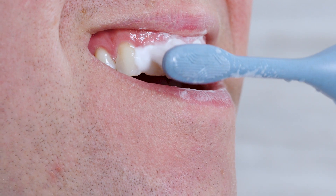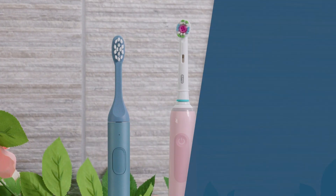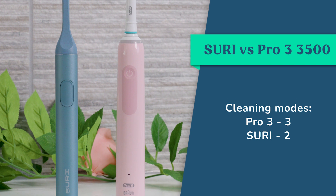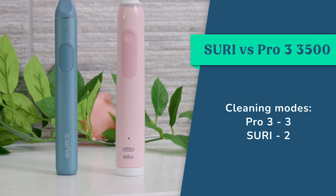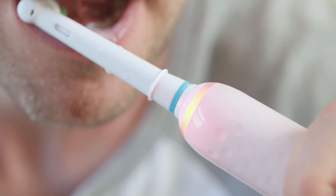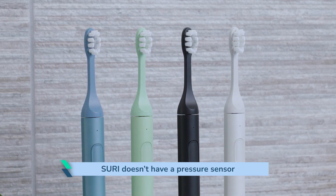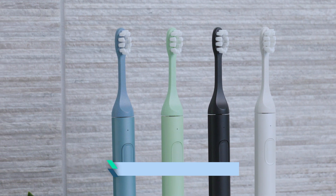Both models have the dentist recommended 2 minute timer and pacer configured to 30 seconds. The Pro 3 has 3 cleaning modes rather than the 2 modes of Suri. In reality one mode is all you need, but it is nice to have the option on both models of a more intense and gentle setting. One major advantage of the Pro 3 is the visible pressure sensor — you don't get any alert if you are brushing too hard when using Suri, which is a real shame. Too many brush with too much force, and this is a valuable tool for new electric brush users.